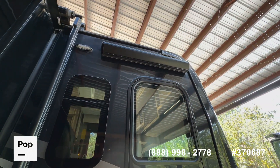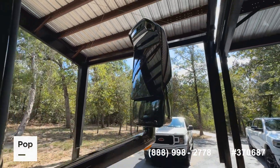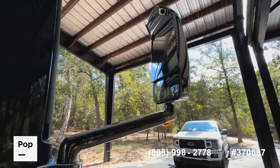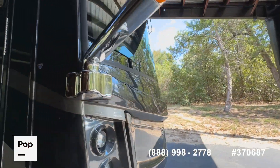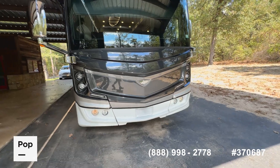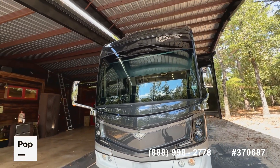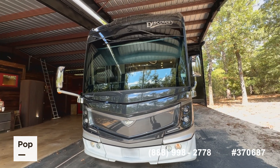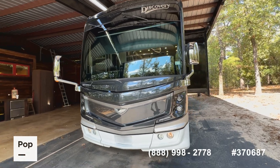There's an overhead entry door awning, side cameras in the mirrors, and a backup camera. You have a nice Diamond Shield protection on the front cap. It also has the Cummins Zone quiet diesel 8,000-watt generator, a one-piece windshield, and a forward collision adaptive mitigation system mounted in the windshield.